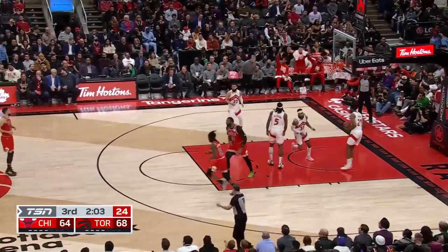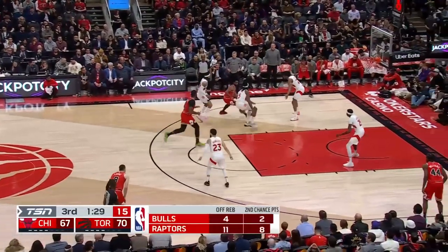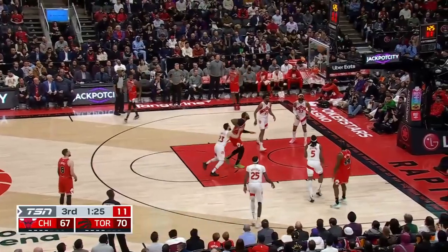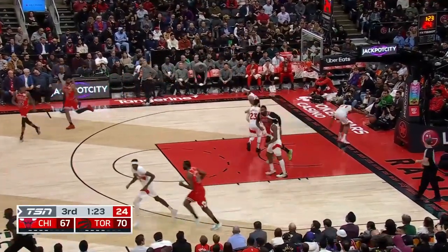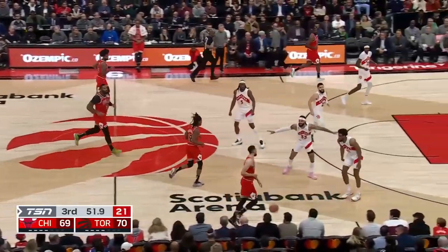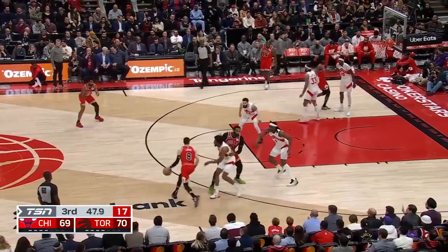Williams knocks down a three. Rebound and instincts that time by Achua. Williams — short corner. That's what shooters do. And the Bulls control it back. Raptors with 12 offensive boards in this game. When Drummond's in the game, a lot harder to get them.